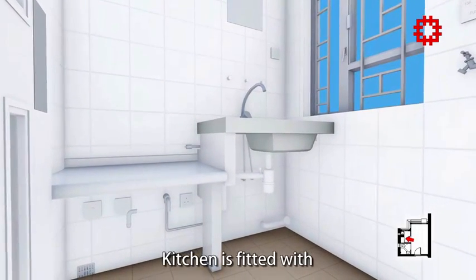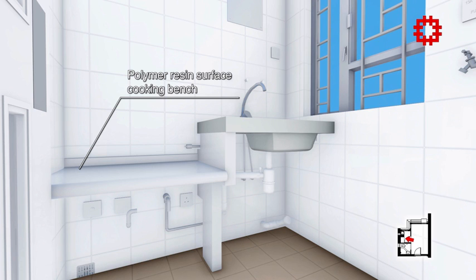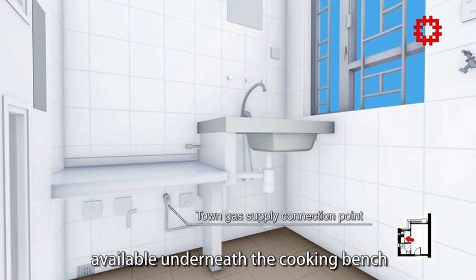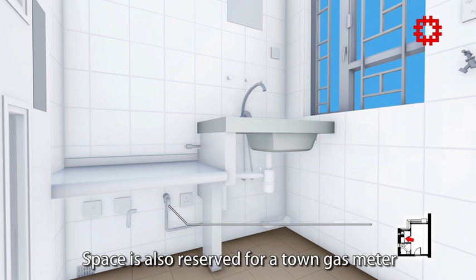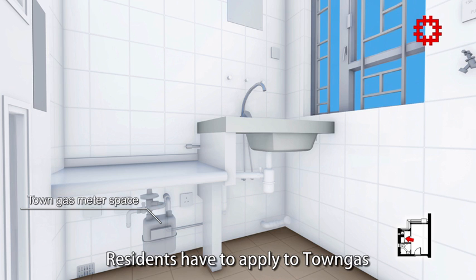The kitchen is fitted with a polymer resin surface cooking bench. A town gas supply connection point is available underneath the cooking bench, and space is also reserved for a town gas meter. Residents have to apply to town gas for installation of the meter.